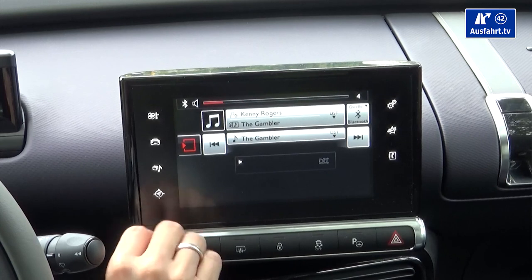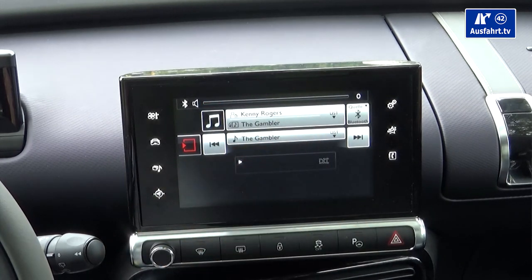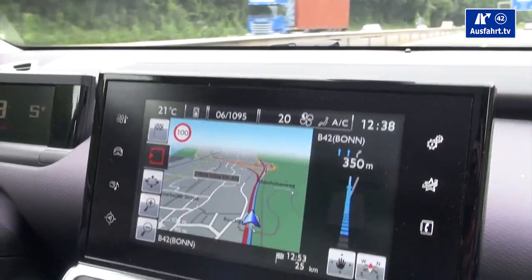Just one word on the infotainment system and the speakers. As long as you don't listen too loud and the music doesn't have too much bass — like rhythm and blues or hip hop — they do an okay job. But heavy bass is not working for these speakers at all. The overall infotainment system is all right. It's not the most intuitive to use, but once you play with it a little bit, you get along pretty well and reach what you need with ease.